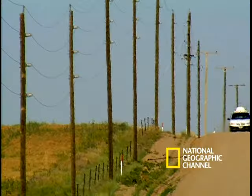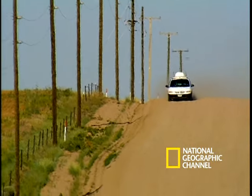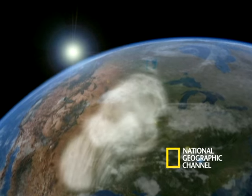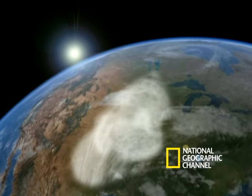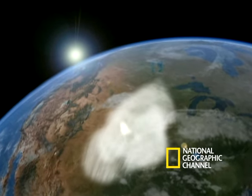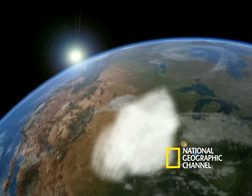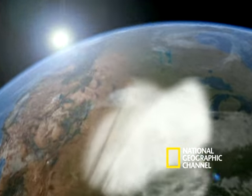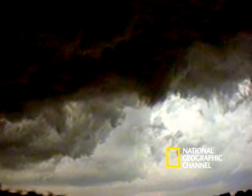First things first: getting Mother Nature to cooperate. In the spring, when warm, humid air rushing up from the south collides with cooler, dry air pushing down from Canada, severe storms or supercells are formed. When these masses collide, conditions are ripe for tornado formation.